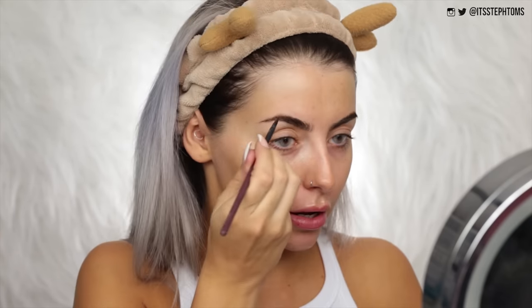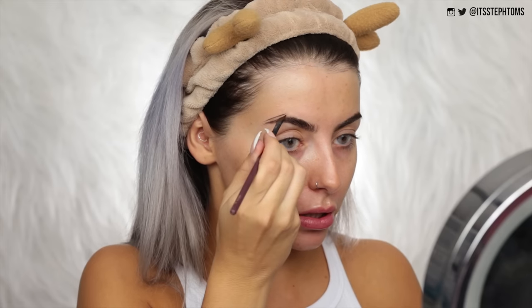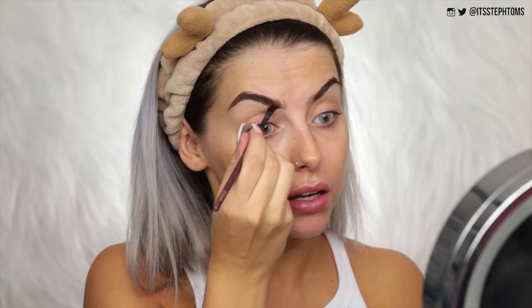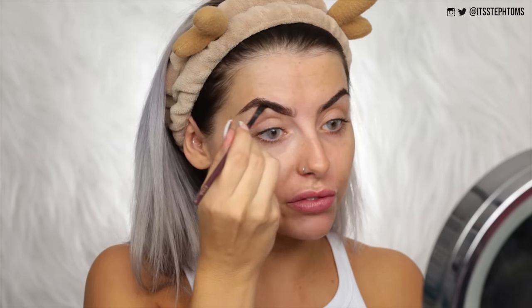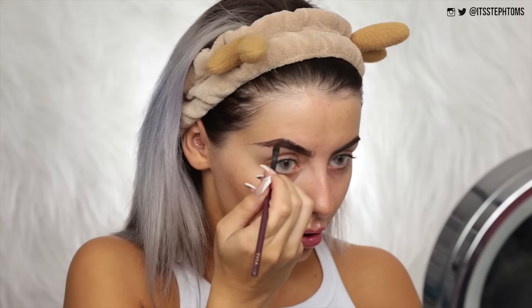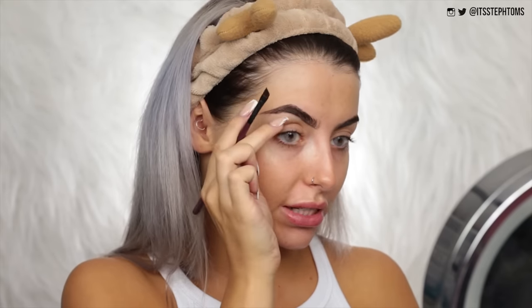So let's try this out. This is the Lasting Eyebrow Gel - is it gonna be like a gel or a pomade? I'm just gonna take some of that on a Zoeva Wing Liner Brush. That actually looks like a decent color, very pigmented as well. Just take some of that off on the lid so we're not getting too much. I'm gonna fill in my brows, do some little hair strokes, fill in that arch. I might actually even carve out my brows today. That actually isn't as intense as I thought it would be.